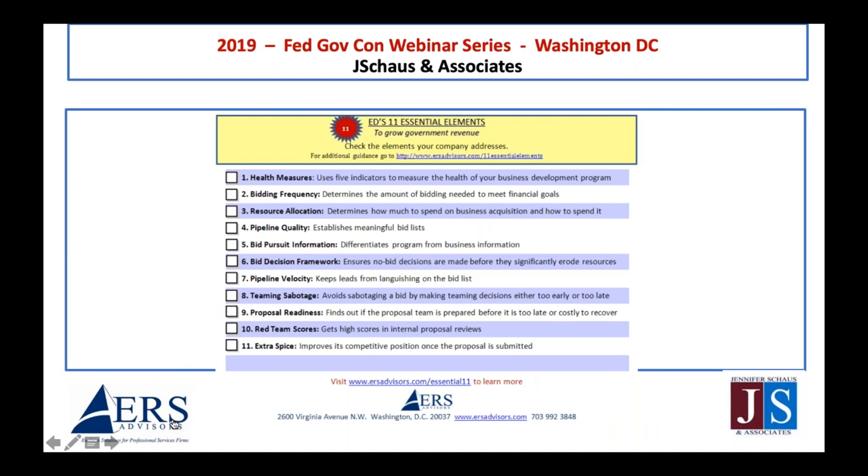Here's the checklist again. We went over teaming, proposal readiness, red team scores, and one other element. The way I describe these gives you clues on how to simplify each element of your capture and pipeline management program. If you focus on these 11 items and do them really well, you can't help but grow your company.